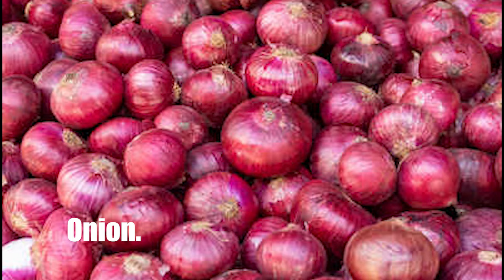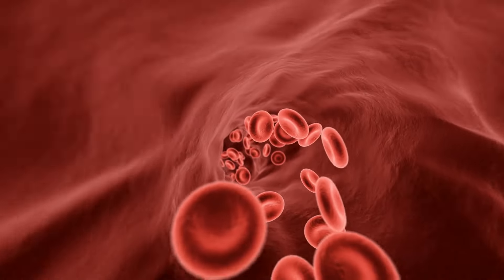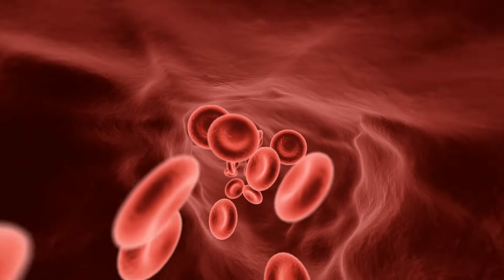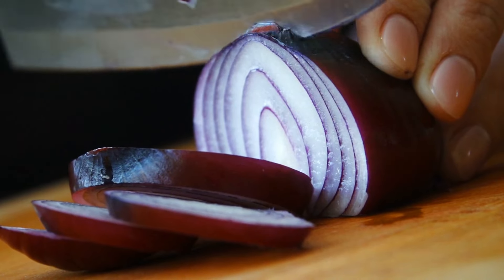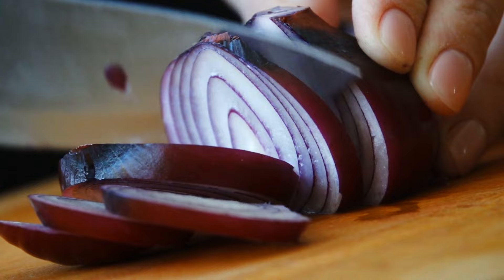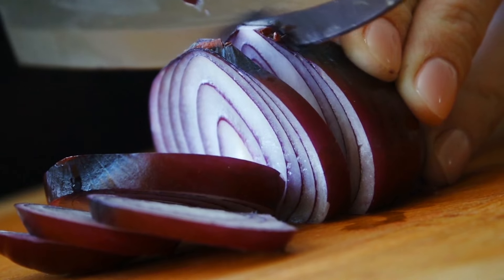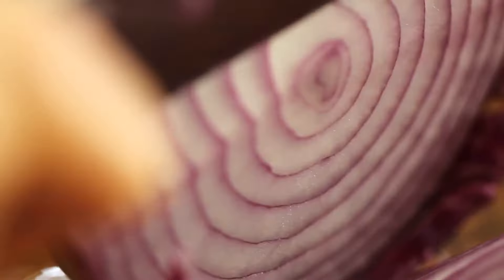Number 4: Onion. Onions, whether cooked or raw, may assist to prevent heart disease. This allium vegetable has been shown to thin the blood, preventing blood clots that cause heart attacks and strokes. Onions can make blood platelets less sticky, making them less likely to clump together and form clots. Scientists have discovered three blood-thinning substances in onions, the most important of which is adenosine, which survives cooking — so sautéed onions should work as anticoagulants as well.